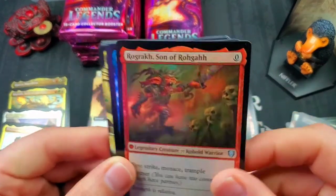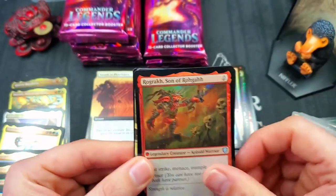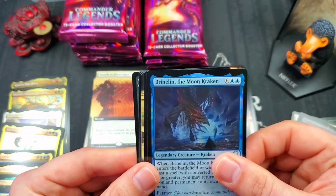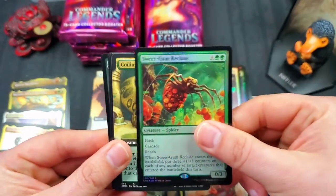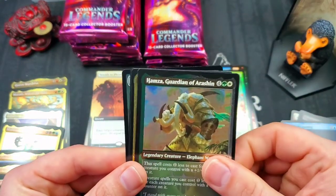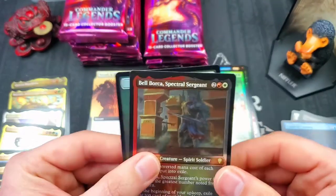Ragrock Son of Ragga makes his first appearance — he's cool. I recently looked at the actual Ragga card from Legends — it's pretty crazy looking, definitely spiking lately. I think it's a reserve list card — all reserve list cards are going crazy. Brineland the Moon Kraken. Sweetgum Recluse for the spider. Coiling Oracle full art common. Court of Cunning full art rare — very nice. We've got Hamza. Another Queen Marchesa etched foil — just doubled up on one that we need! And Bell Borka Spectral Sergeant.